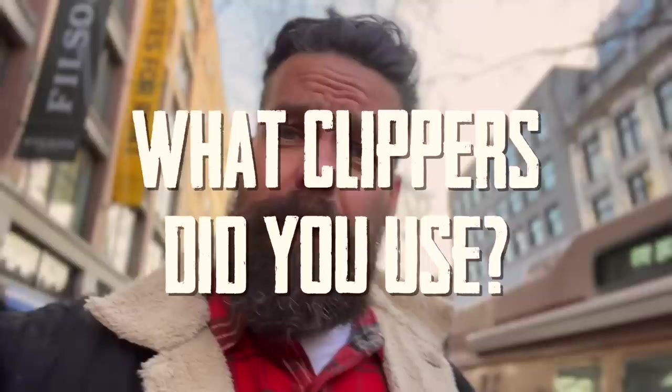Every time I post a video without fail, the most common question I get asked is what clippers did you use? For a long time I have said that it is not the tools, it's the barber. A skilled barber should be able to cut hair with anything. Is that true? I don't know. Today we're gonna put that theory to the test because I'm gonna buy the cheapest pair of clippers I can find and do a haircut on one of my toughest clients. Let's see what happens.